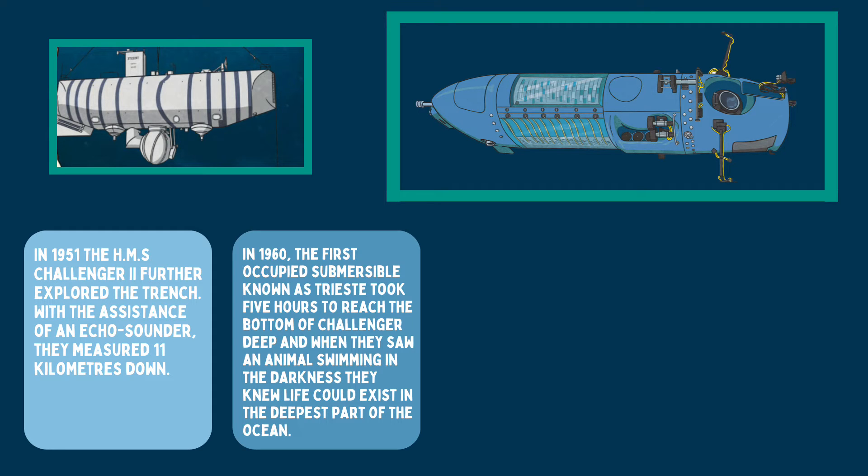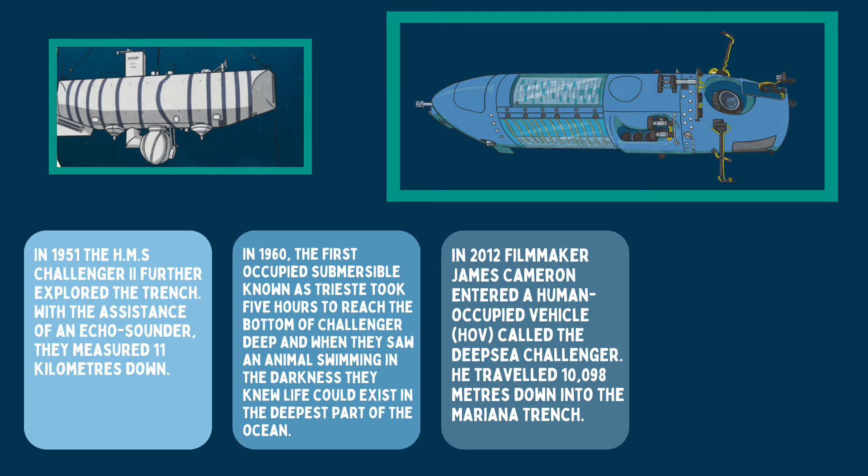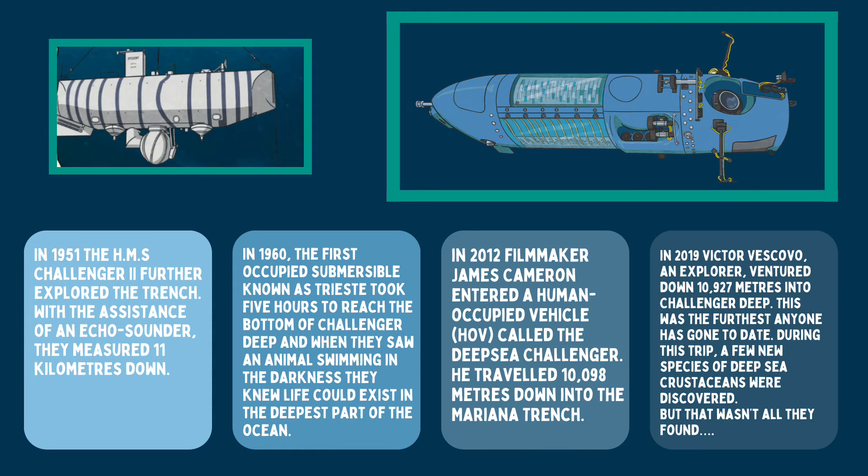In 1960, the first occupied submersible, known as Trieste, took five hours to reach the bottom of Challenger Deep, and when they saw animals swimming in the darkness, they knew life could exist in the deepest part of the ocean. In 2012, filmmaker James Cameron entered a human-occupied vehicle, HOV, called the Deep Sea Challenger, travelling 10,098 metres down into the Mariana Trench. In 2019, explorer Victor Vescovo ventured down 10,927 metres into Challenger Deep — the furthest anyone has gone to date.